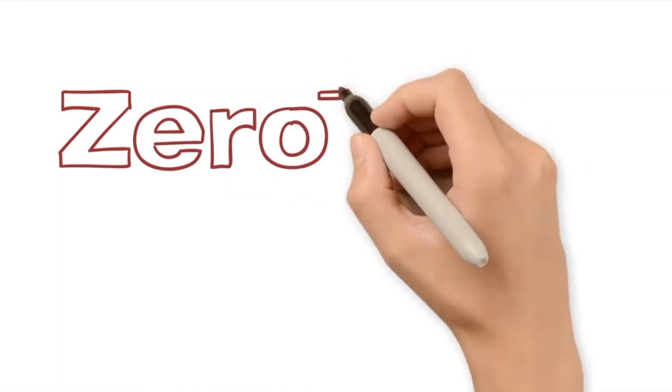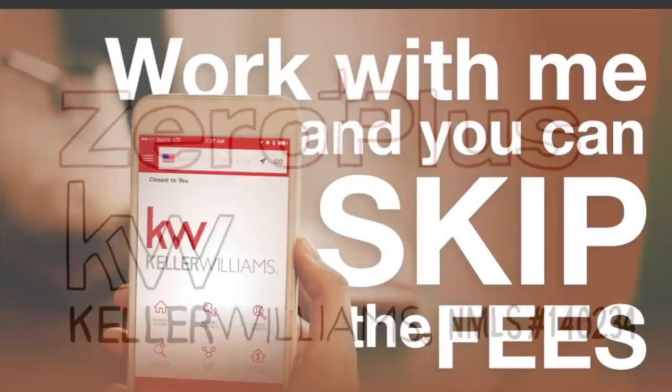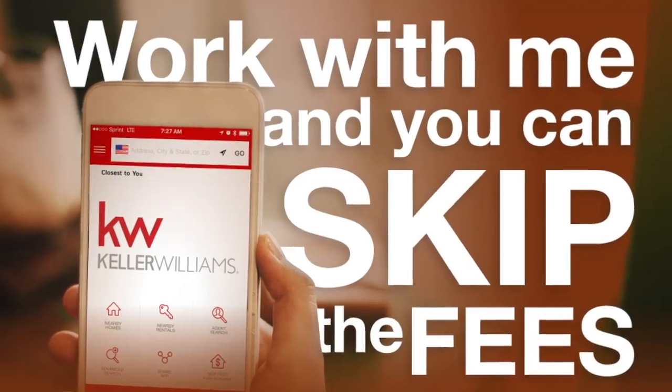Let me tell you about the Zero Plus Mortgage. It is exclusive to clients either purchasing a property listed by a Keller Williams agent, or working with a Keller Williams agent on the buy side to purchase any property.